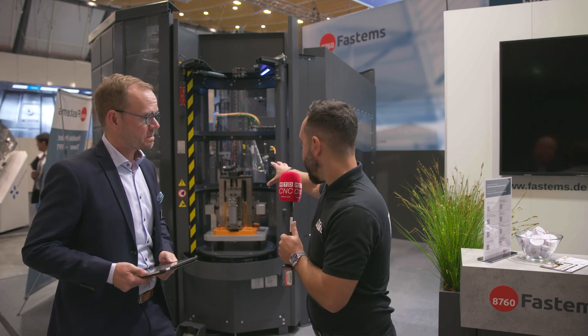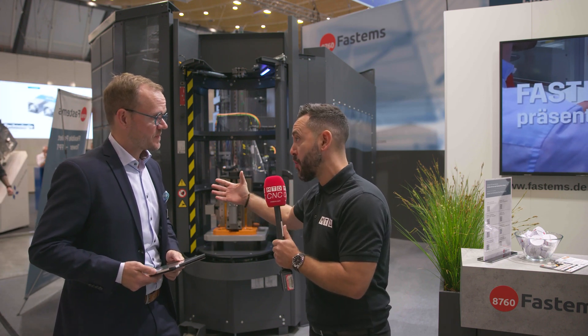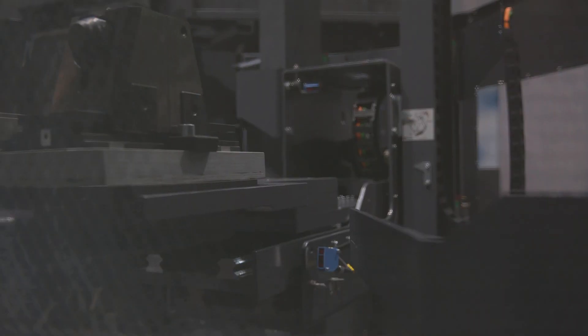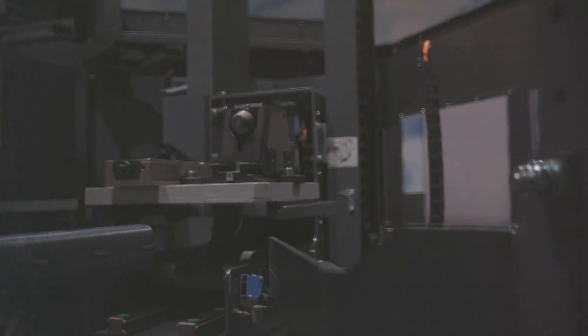The pallets internally are modular and flexible to accommodate different fixture sizes. Inside one system we can accommodate two different heights of loads, and that's totally configurable based on the customer's needs.